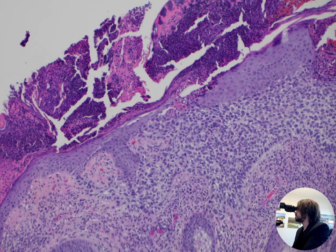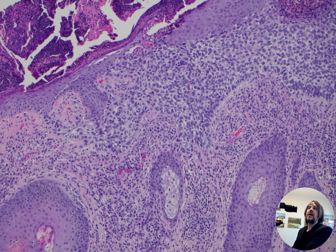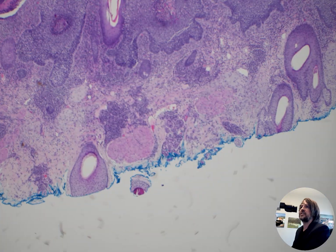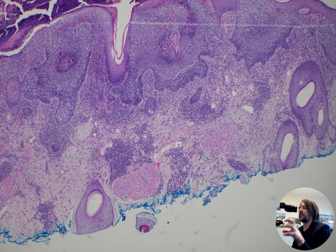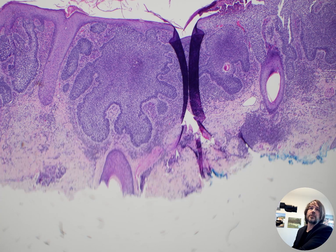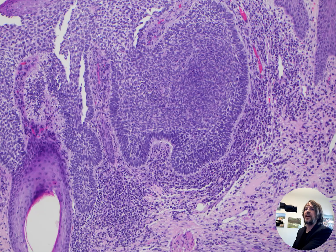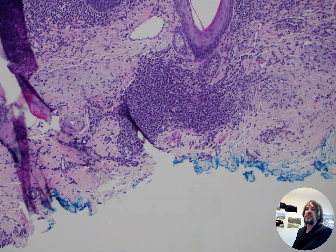So, nice example of basal cell carcinoma. Over here you could call this the superficial type, and then where it starts getting thicker and in one of the other sections we started to see islands kind of growing down in the dermis — I'd call that the nodular type here. Sometimes there's some subjectivity between the different subtypes. Here is also a nice palisading there, and again lots of plasma cells.